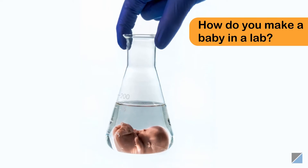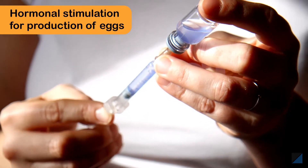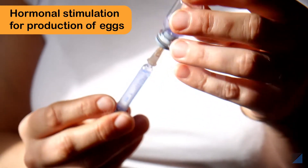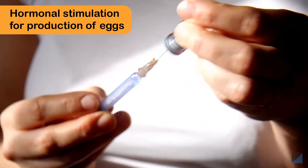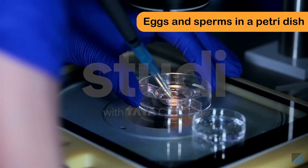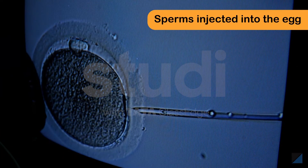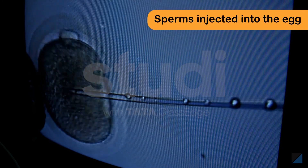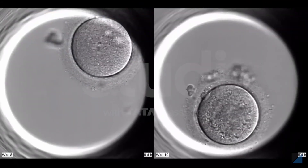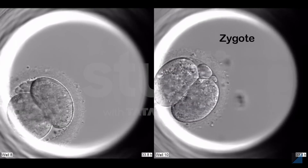In patients undergoing IVF, doctors over-stimulate the ovaries by injecting them with hormones to produce multiple mature eggs. These eggs are collected in a petri dish, and then the sperms are introduced. Sometimes the sperms are injected directly inside the egg, and the sperms fertilize the eggs to form a zygote.